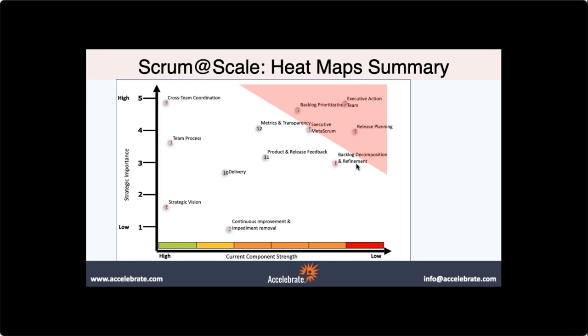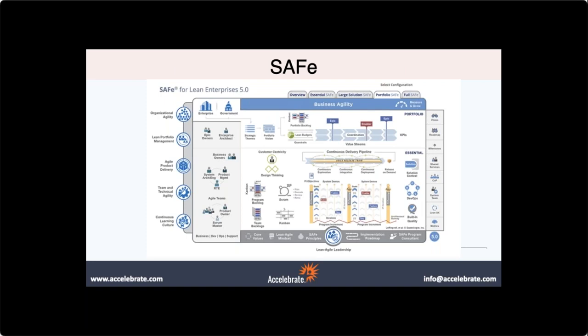Once we have these cultural changes in place and we've built a minimal viable bureaucracy built around Scrum, then we can start looking at implementing some of the great features from other frameworks like SAFe. I'm working with an organization right now where we spent a lot of time on the basic foundations of Scrum at Scale, and now we are adding SAFe components such as product increments, trains, design thinking, and systems thinking. But first we had to get the basics down.